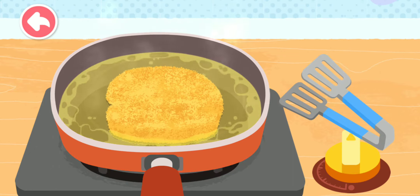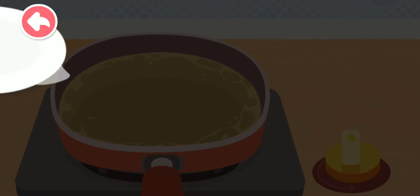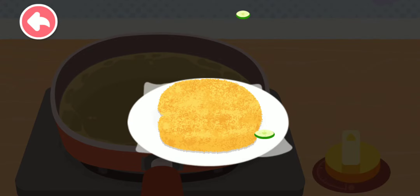The fish steak is done. Let's move it on a plate. Eat up.